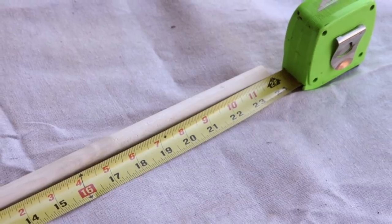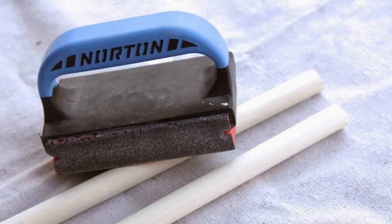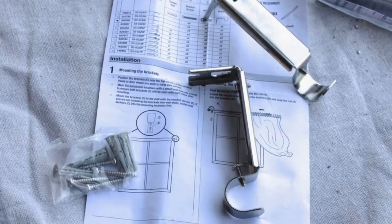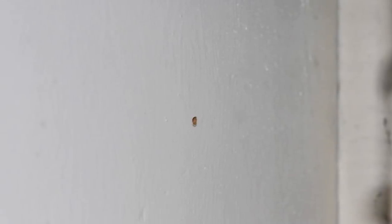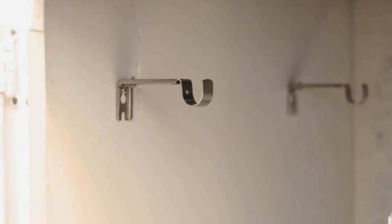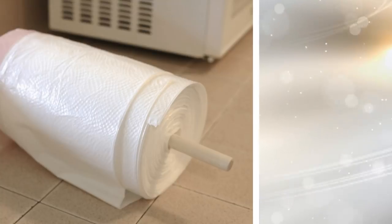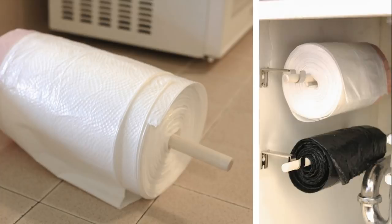First, cut your dowel down to size and then sand the ends. This will keep the wood from catching on your trash bag rolls. Measure where you want each bracket to hang under the sink. Mark your holes, making sure they are level, and then drill a little hole. Screw the brackets into place with a screwdriver. Now that the brackets are hanging, insert the dowels through the trash bag rolls. Once that is done, all you have to do is set the dowel inside the brackets.